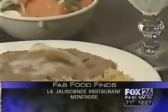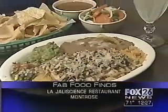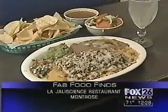And here's one of the house specials — it's the polo jaleciencia. That's a huge grilled chicken breast topped with cheese and mushrooms.